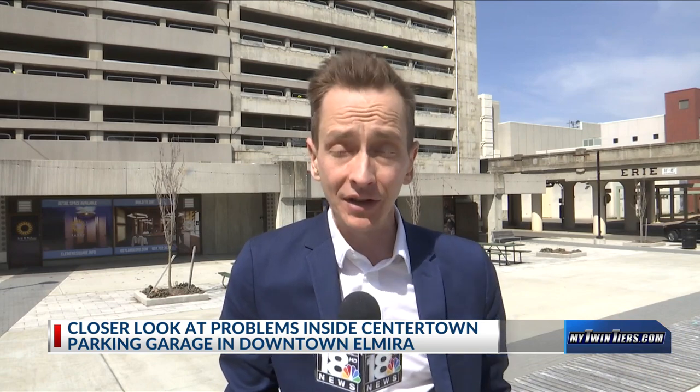As you can see behind me, part of the facade is either crumbling or has already fallen. Today we are taking a closer look at the conditions inside the garage.